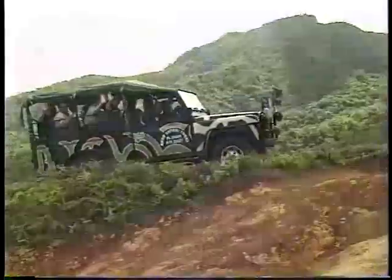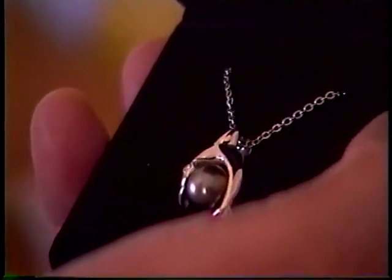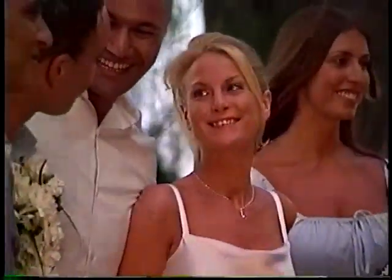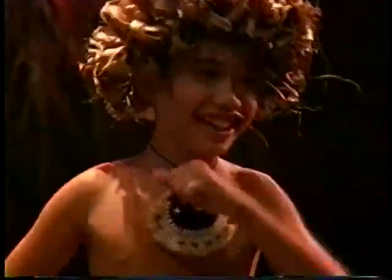From the mountains to the reefs to the great outdoors, shopping for black pearls is a must here too. A variety of shops offer many sizes, styles, and low prices. If you're planning a wedding, Rarotonga is a honeymooner's paradise, and dining out is a surprisingly delicious experience with a variety of choices.